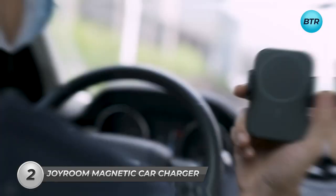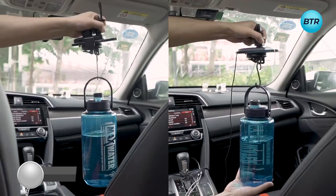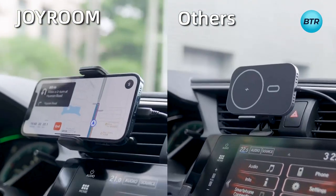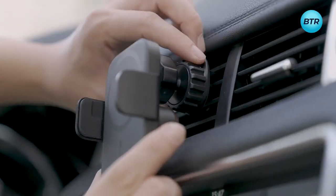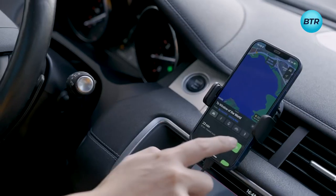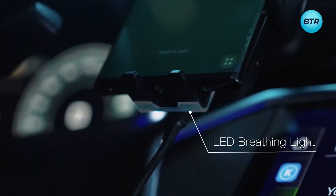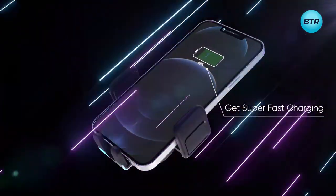The Joyroom magnetic car charger is the epitome of safe, reliable, and convenient wireless charging, with a powerful suction cap that can absorb more than 20 pounds of weight without falling. It's been tested thousands of times and is guaranteed to hold steady on mountain roads, speed bumps, or any driving scenario. The smooth arm and 360-degree flexible rotation allow for infinite viewing angles, eliminating obstructions to your GPS navigation. Joyroom's intelligent design includes an automatic clamping feature and an auto-off function that stops charging after your phone is fully charged.